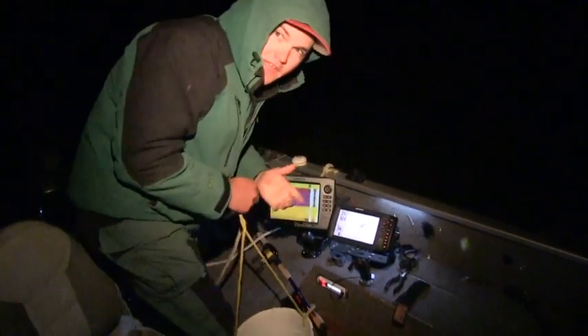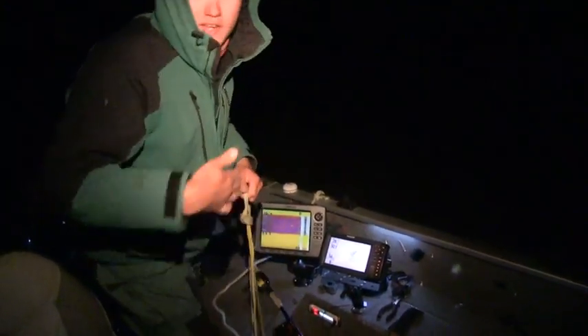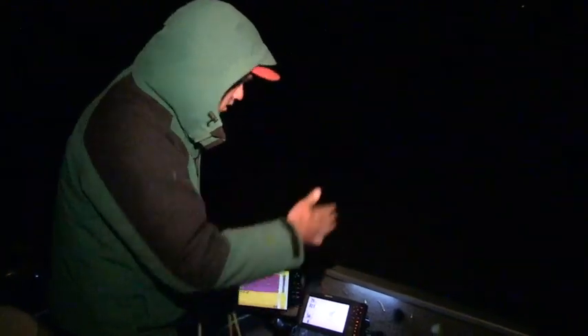Got a bit of a crosswind tonight so I'm just throwing out a windsock to kind of straighten us out with the current. That way we're not blowing around a lot — it'll just keep our lines more steady.